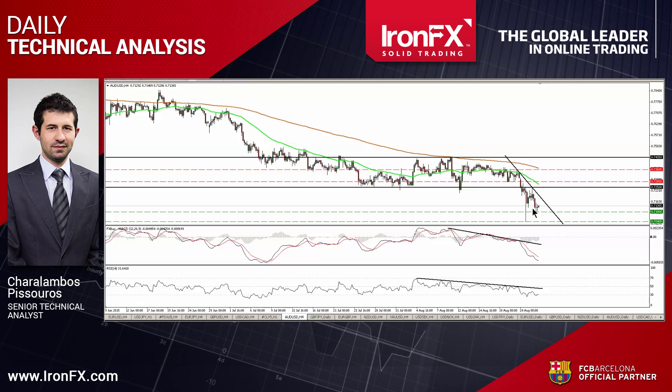I believe that the short-term bias remains negative, and I would expect a clear move below 0.71 to pave the way for another test at the hurdle defined by Monday's low. The MACD stands well below both zero and trigger lines, indicating strong downside momentum and supporting the case that the pair is likely to continue lower in the foreseeable future.